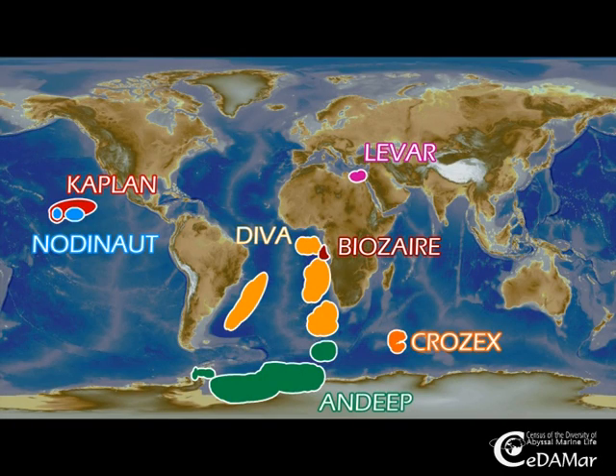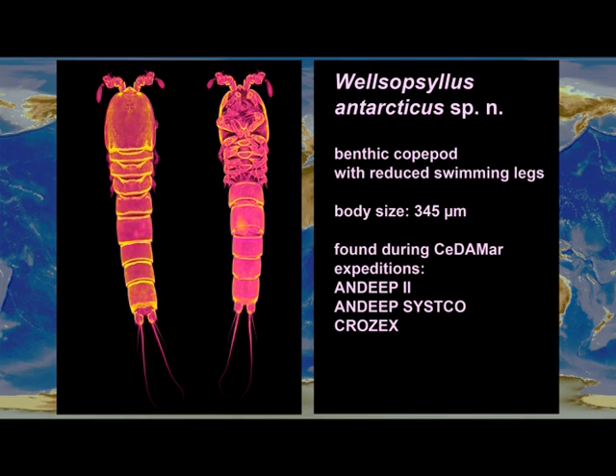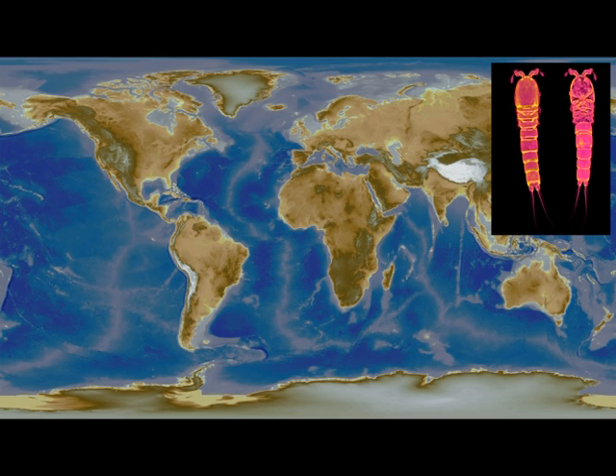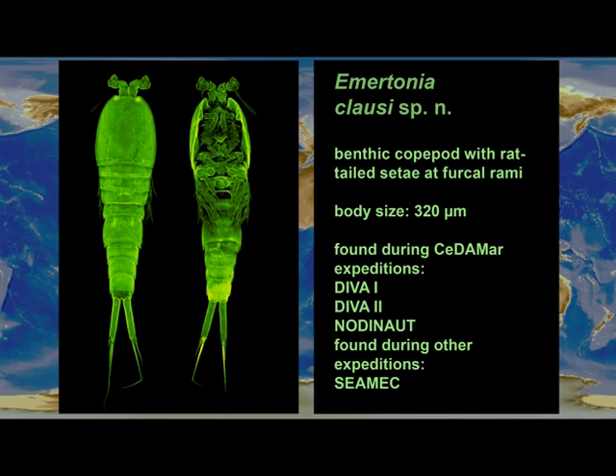During the CeDAMar project, a multitude of international expeditions have contributed to our study. Vesopsyllus antarcticus is a benthic copepod with reduced swimming legs. It is so tiny it measures only 345 micrometers and is only known from locations in the Southern Ocean. Emetonia clausi is also a benthic copepod.